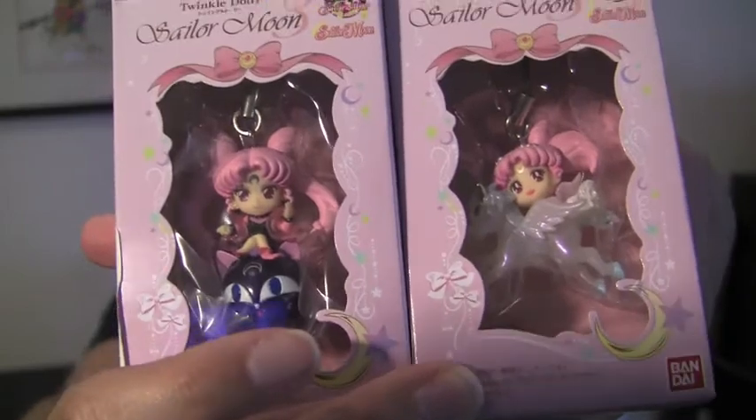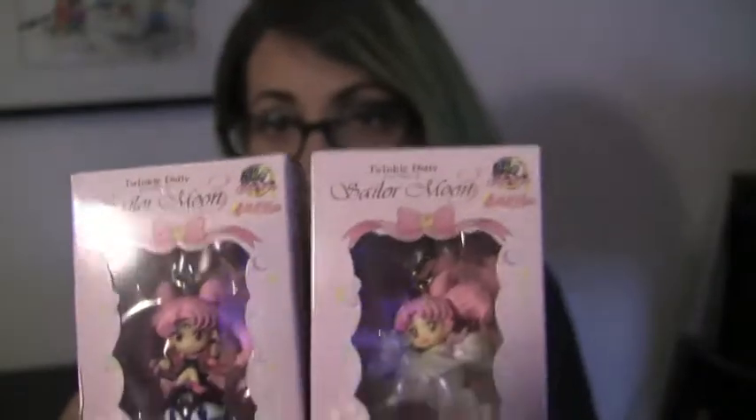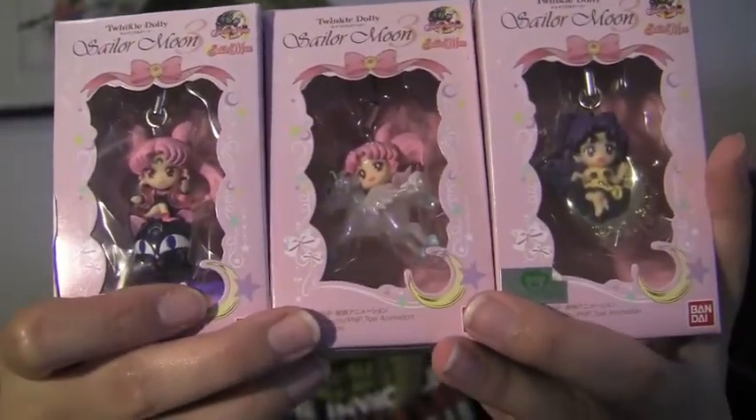It comes with candy inside, too. Because a week before then, I managed to find these two at a Japanese marketplace called Mitsuwa. And I was so happy that they had the two that I wanted, except they had no Luna. So now I have all three, and we're just going to unbox these today.